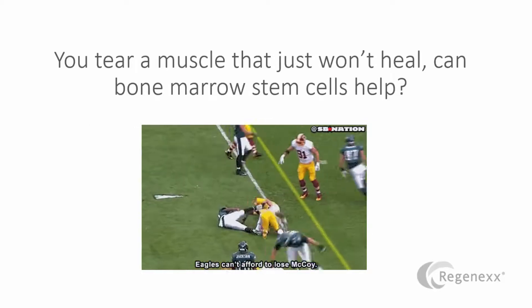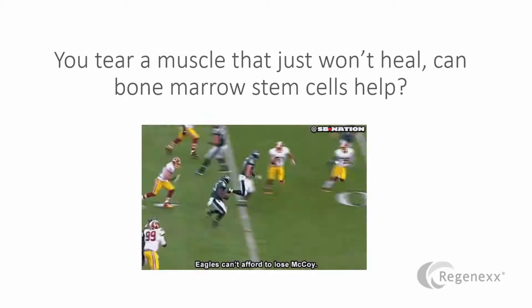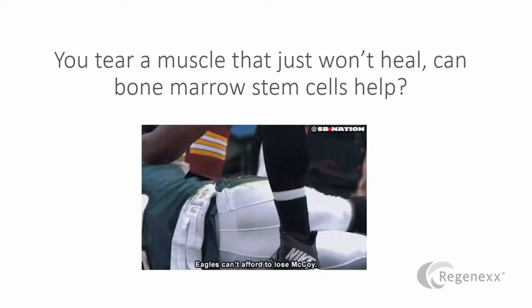Now, everyone tears muscles from time to time, and sometimes they just don't heal. Hamstring injuries are notorious for that, rotator cuff tears, etc. Now, can stem cells help that in any way?